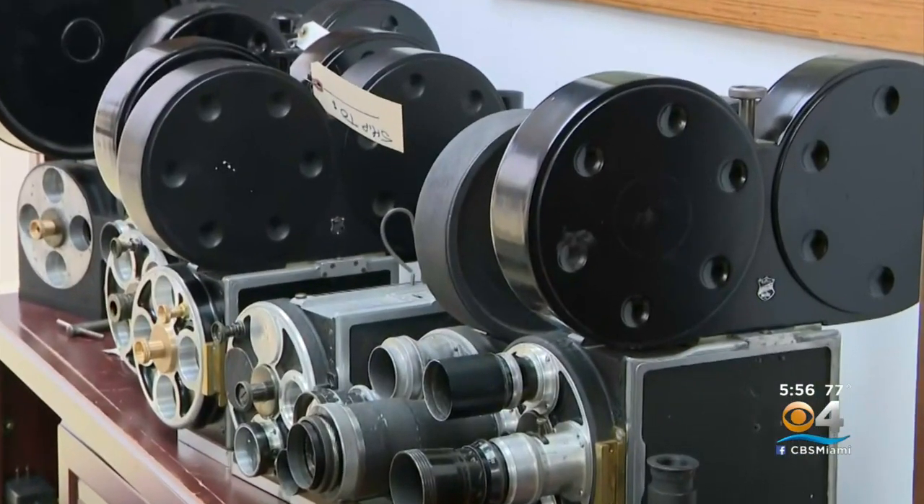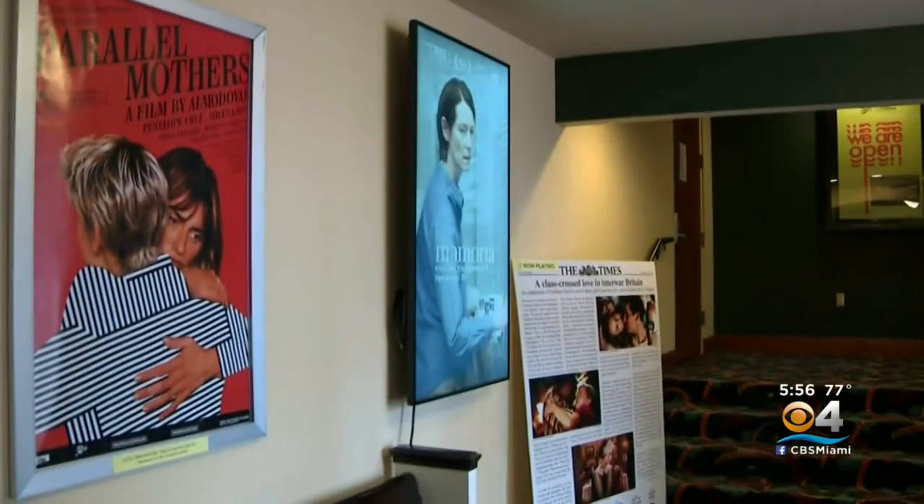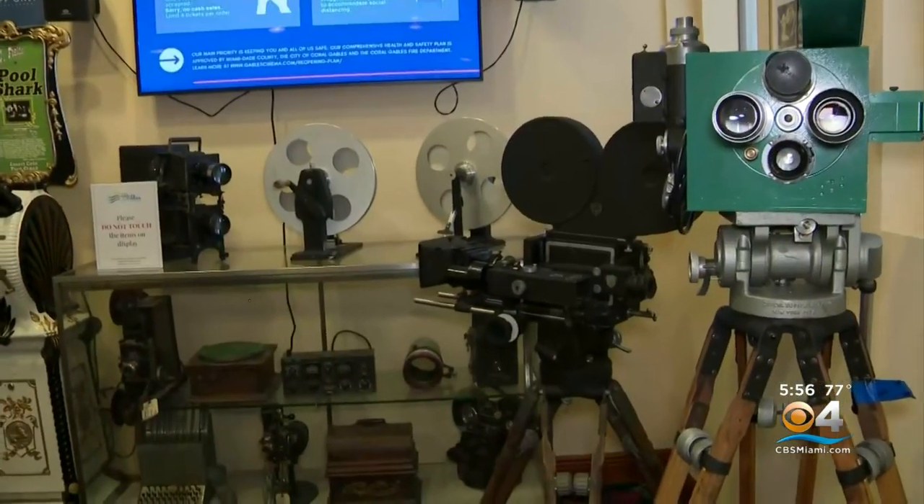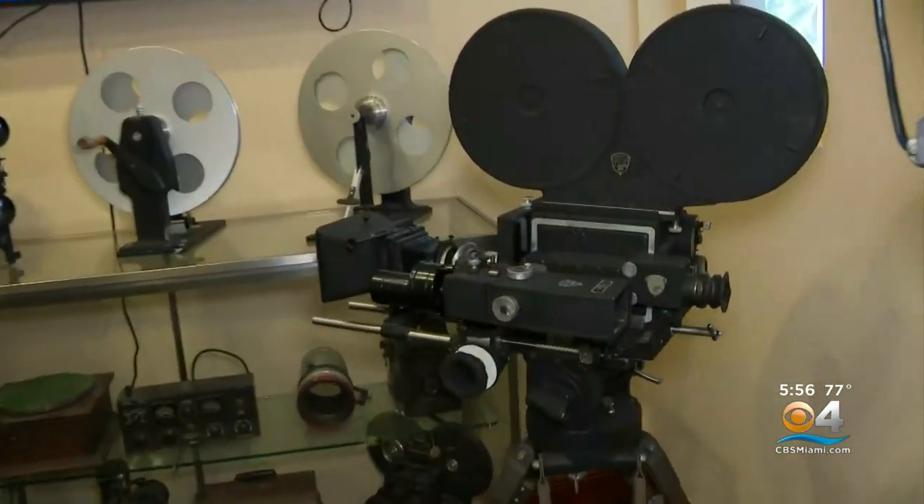But his first love are old movie cameras. Crams is the founder of the Coral Gables Art Cinema, where some of his cameras are on display in a mini museum.